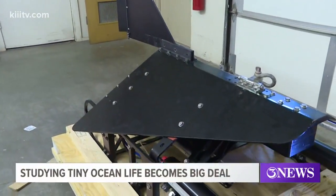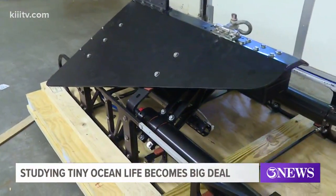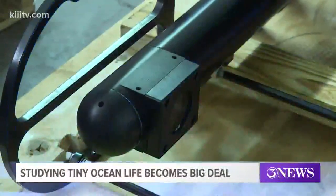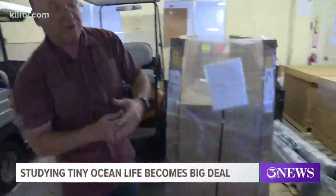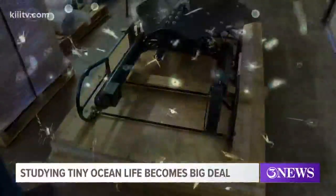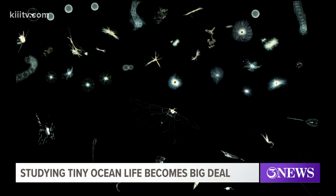But thanks to funding from the National Science Foundation, Villarreal now has a camera worth $138,000 that can do all the hard work for him. Before, he was only able to study phytoplankton in drops of water at a time, but now with his new underwater camera, he can study the organisms in a literal ton of water at a time.